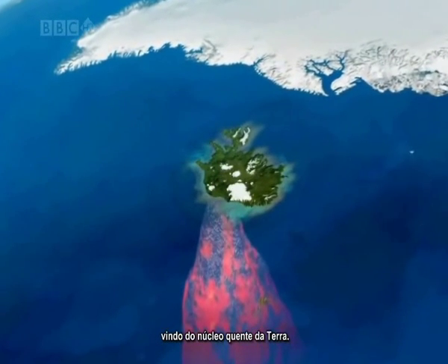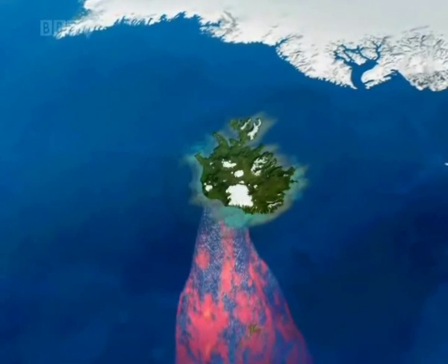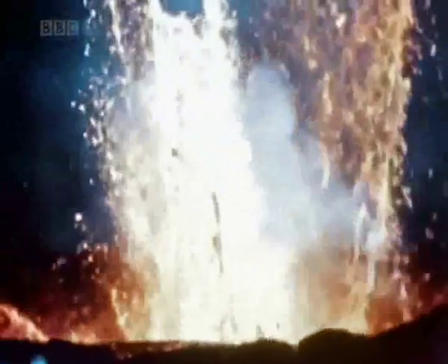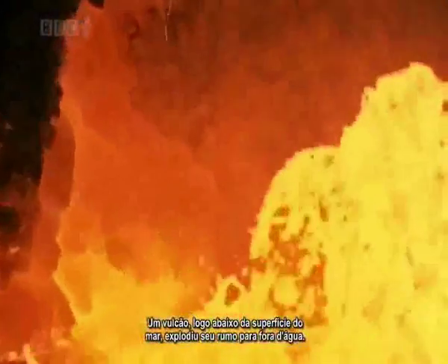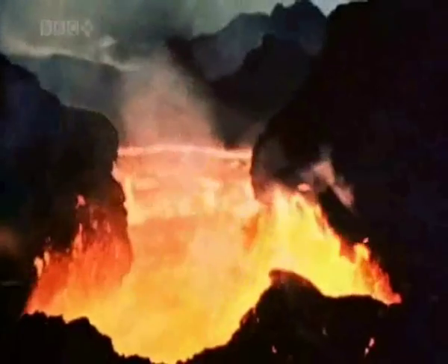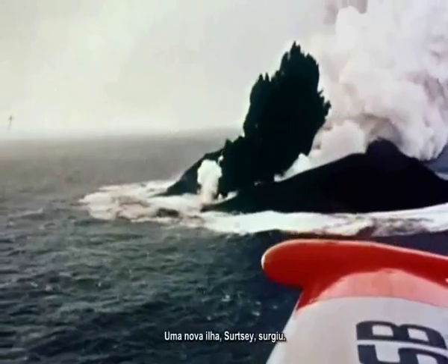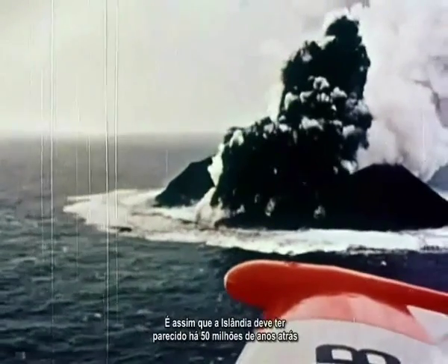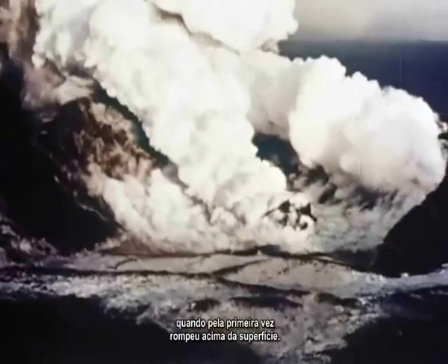The plume is sustained by heat continually rising up from the Earth's hot core. A volcano just below the sea's surface blasted its way out of the water — a new island, Surtsey, was born. This is what Iceland must have looked like 50 million years ago when it first burst above the surface.